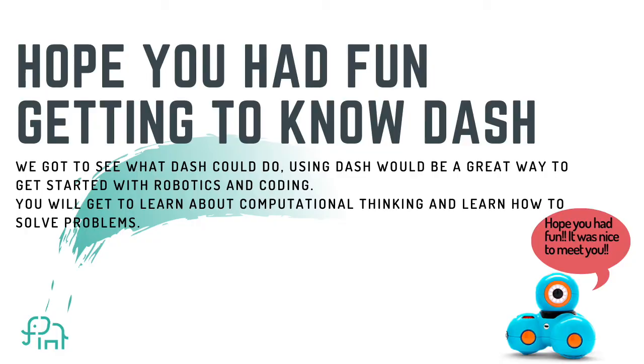I hope you guys had fun getting to know Dash. We got to see what Dash could do, and using Dash would be a really great way to get started with robotics and coding. You'll get to learn about computational thinking and how to solve problems through coding and robotics. Thank you very much for watching this video. We hope you like it. Please hit the like button, share, and also please subscribe. Bye bye.